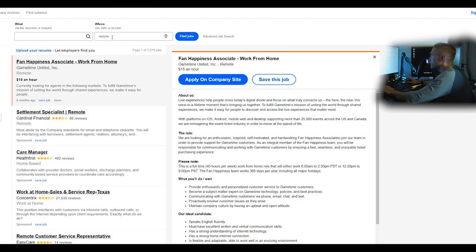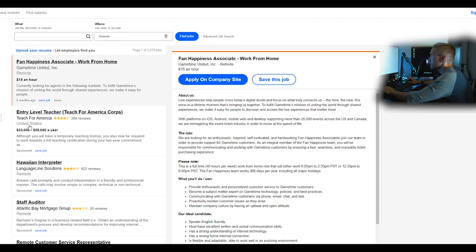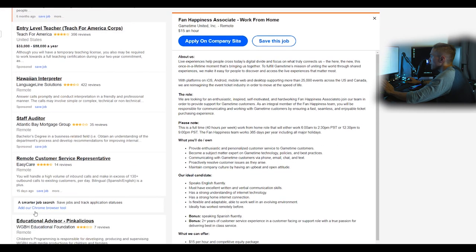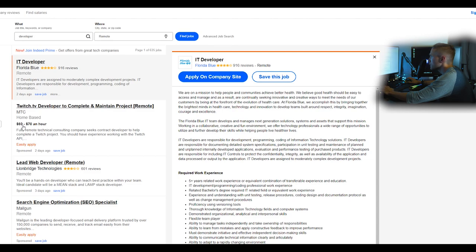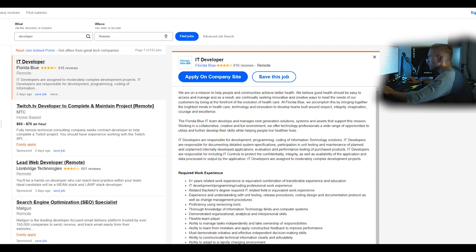On Indeed.com, if you're in the United States, just type 'remote' in the location field — it may autofill 'remote Oregon,' so remove the Oregon part and click find jobs. Sort results and you'll see remote United States listings, plus work-at-home and home-based options. There are decent listings like a Twitch TV developer role, though some postings are garbage, so be selective.